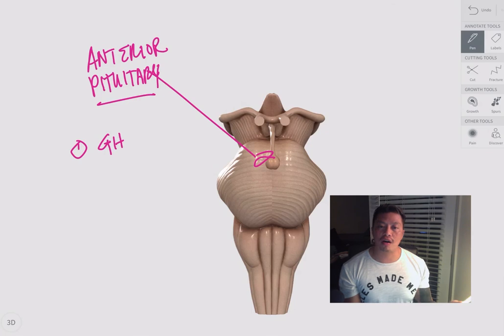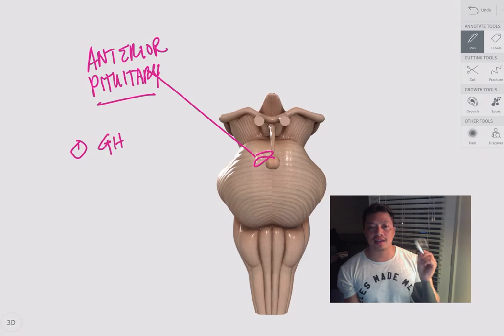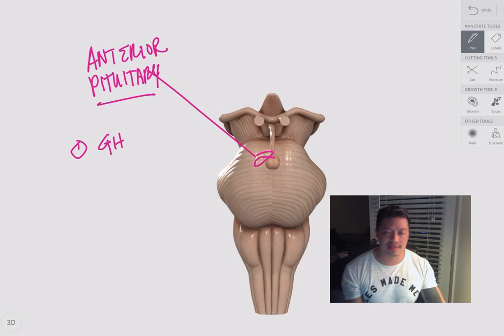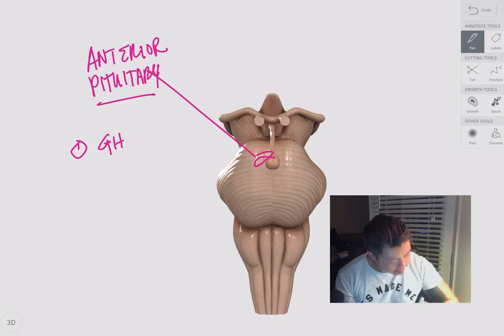If your anterior pituitary gland isn't doing its work and you can't grow tall, we're going to give you — or your child — the synthetic version of the growth hormone. It's not quite as easy because when it's inside your body it's automatic, but if we have to administer it, we do so as nurses in a very controlled and supervised way to make sure we do it right.